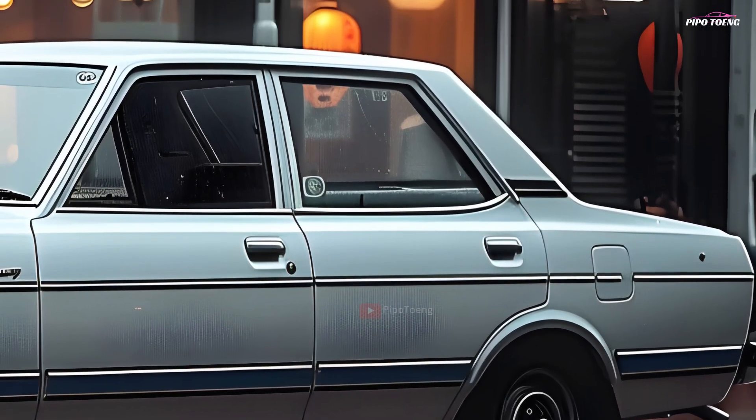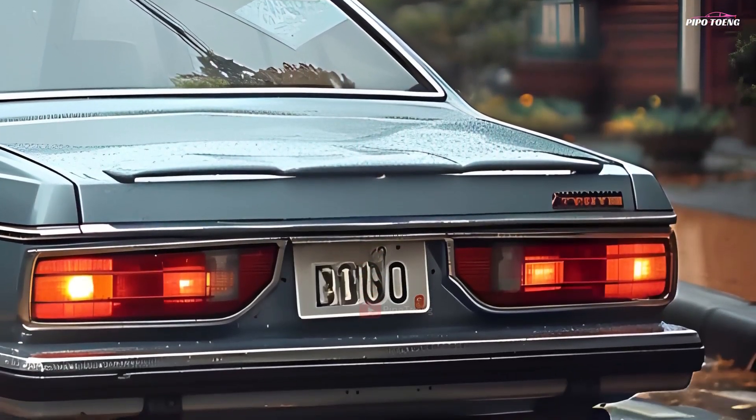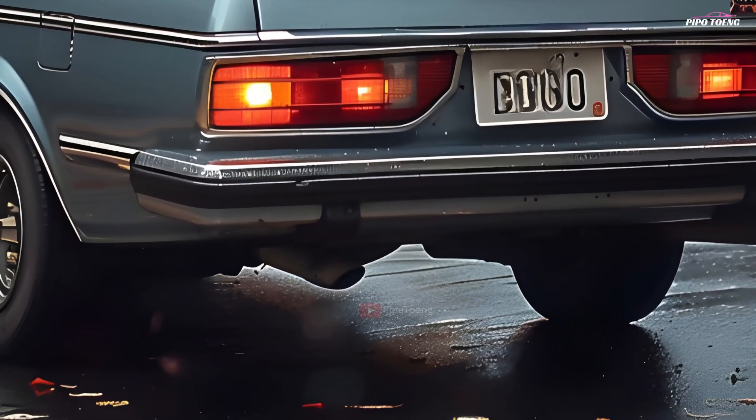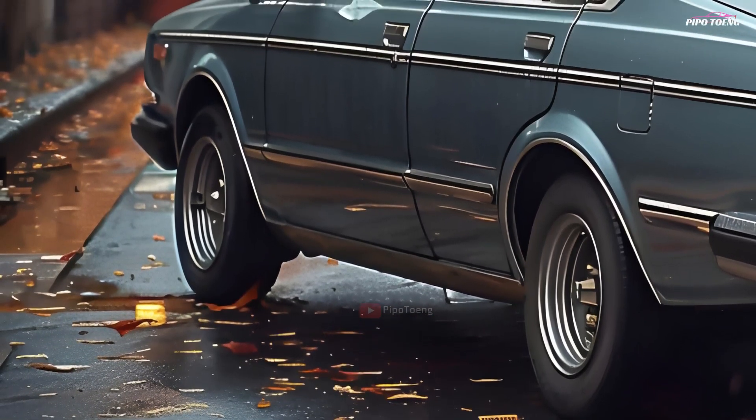Just look at the lines. The Corolla DXKE70 has a sleek and aerodynamic design, including characteristic rectangular headlights and a chrome-accented front grille. It demonstrates Toyota's devotion to both style and functionality.